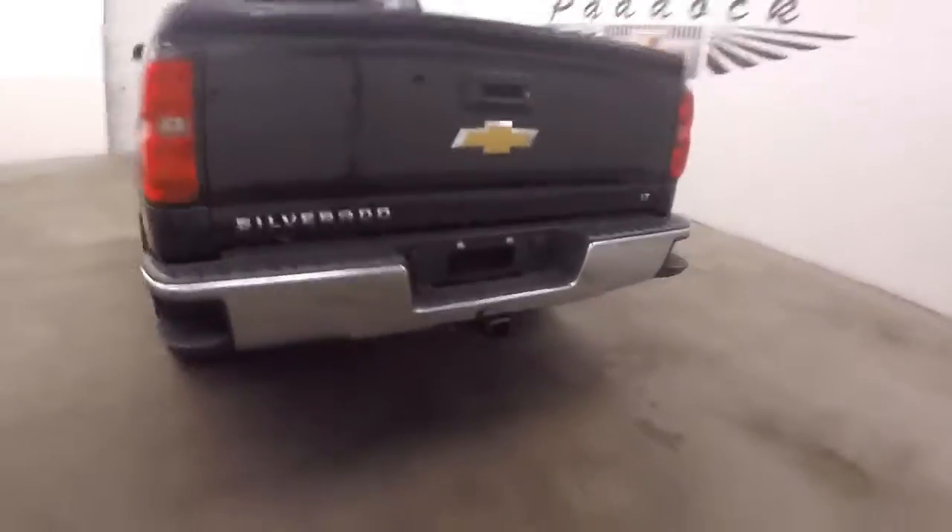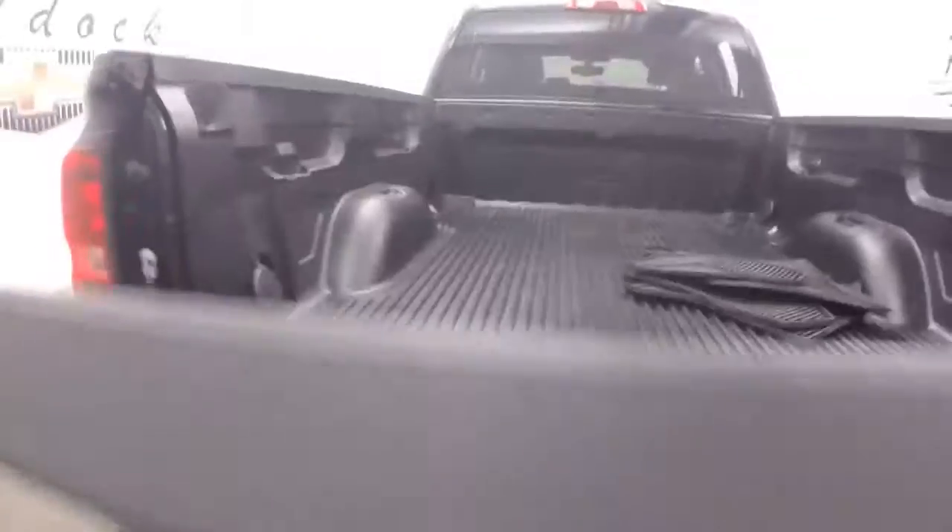Walk around back here. You do have the trailer hitch, standard. Bed is in great shape.